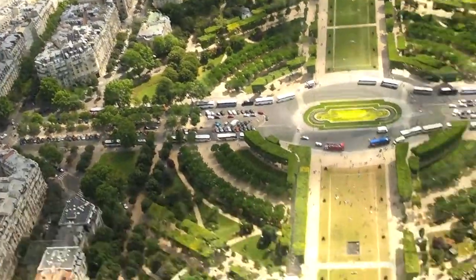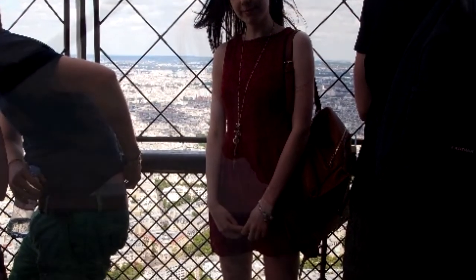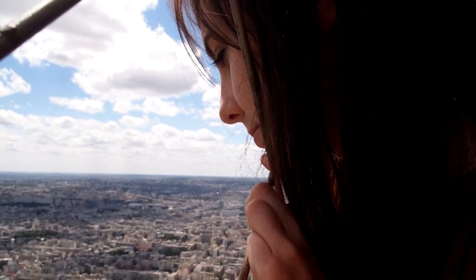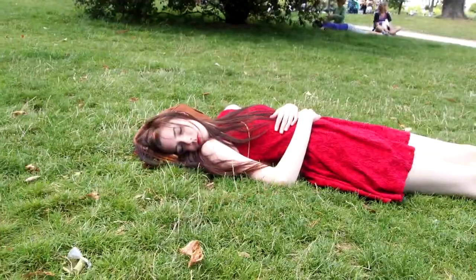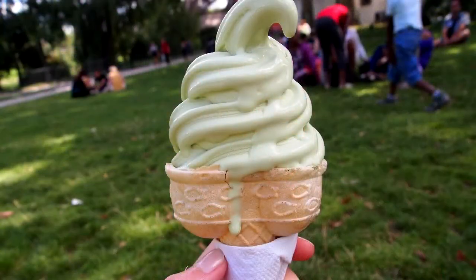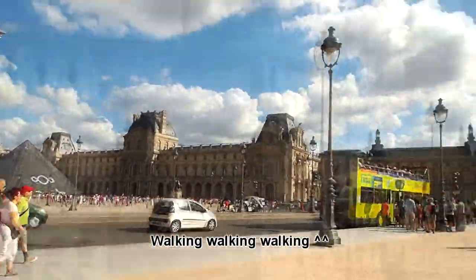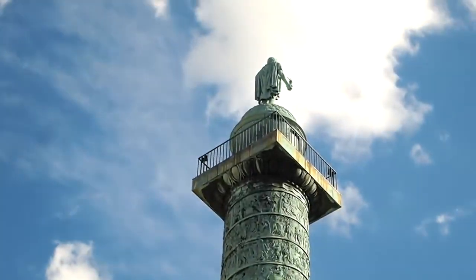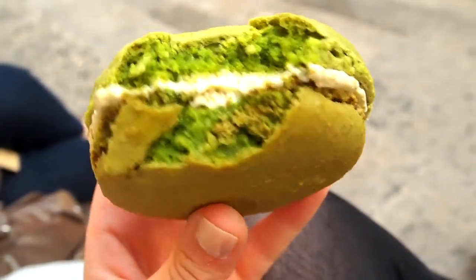Now that I know how to use it, I'm following the water with it. My mum has gone to go get me an ice cream. It's a pistachio one.